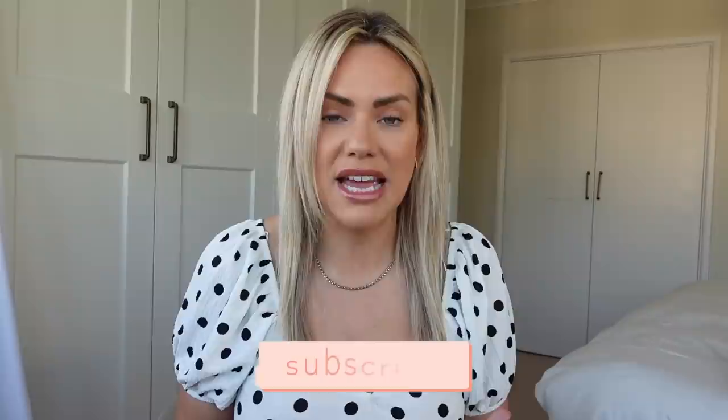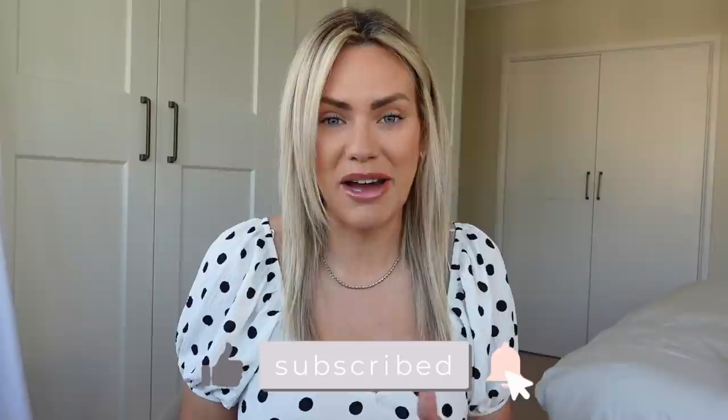Hi everyone, welcome back to my channel. My name is Lisa if you're new around here, and today's video is going to be a huge holiday haul. We are due to go away next week — fingers crossed it still goes ahead with all the flight situations. I thought I would still show you because this is going to be great for summer as well. If you want to see what I've bought for our holiday so far, just keep watching. Let's get started.